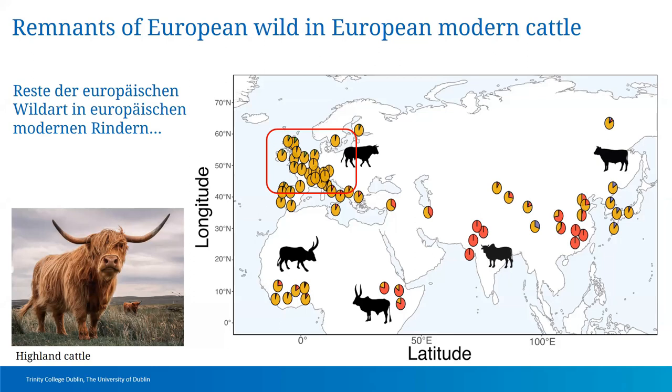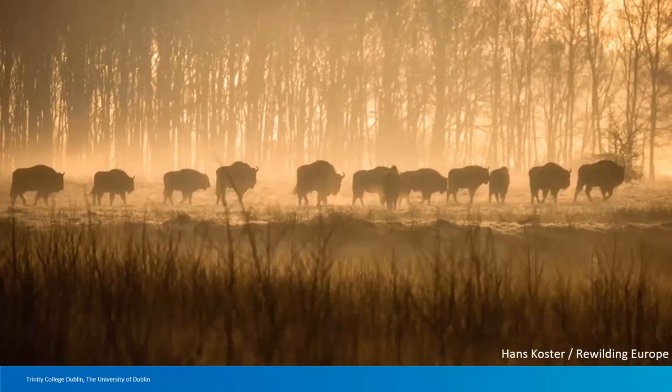Q: How close is the relationship between bison and aurochs? They're quite different — they split probably 2 million years ago — but you can still actually interbreed them. Today, European bison actually have some domestic cattle in them, perhaps about 5%, from when they were kept in zoos. They can still produce fertile cows, but not fertile bulls.